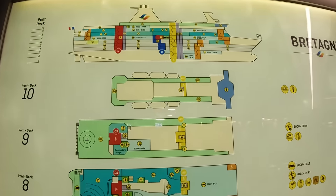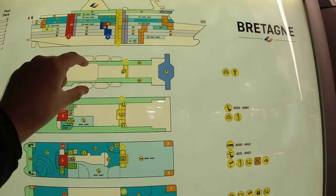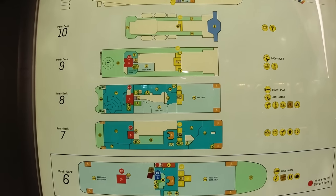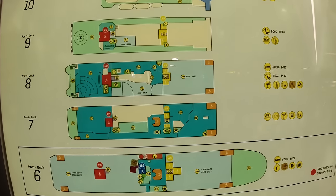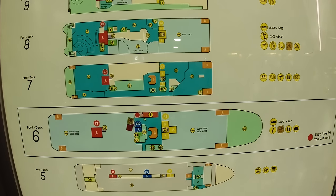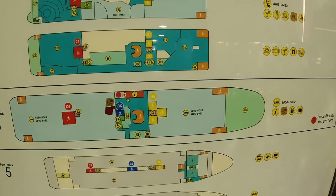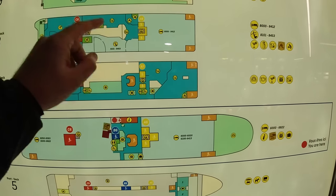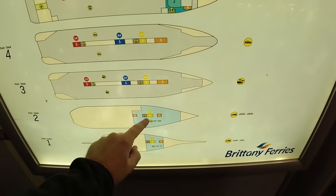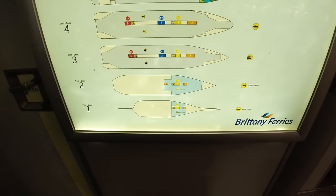Ten decks on the Brittany ferry and you can actually go right up to deck ten outside. There's plenty of deck space on this ship, which is one of my favourite things — enough deck space especially in the summer to actually sit and enjoy yourself. You have cabins on deck nine, deck eight, deck six, all the way down to decks two and one right at the bottom of the ship below the waterline.